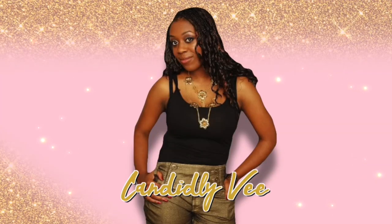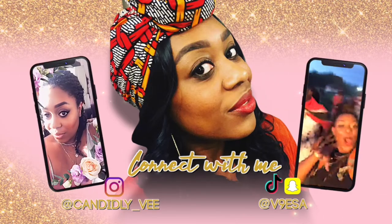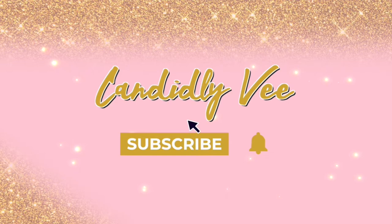Hey guys, it's your girl Candidly V here and I am back with another video. So in today's video, I'm going to do another unboxing. I love supporting small businesses, but it's even better when I feel like I am supporting small Black-owned businesses too. So in today's video, we're going to do an unboxing from Arctic Angels.